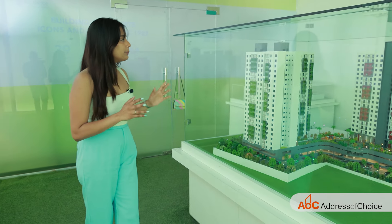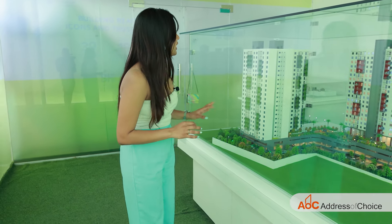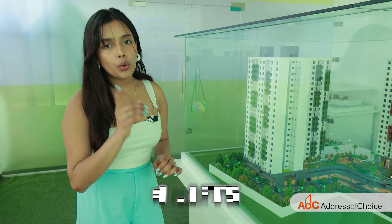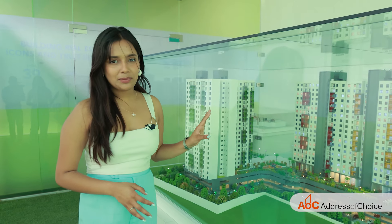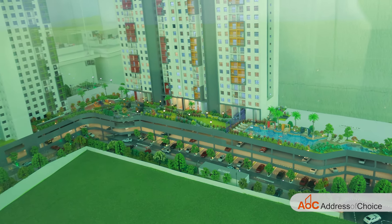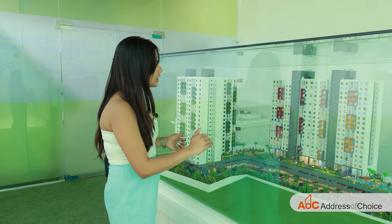If I talk about the number of apartments on each floor, we have 9 apartments on each floor. Along with it, there are 4 lifts. It's a podium-based project and we have 3 levels of car parking — that is on the ground, Podium 1, and Podium 2. After that, we have the podium level where all the amenities are.